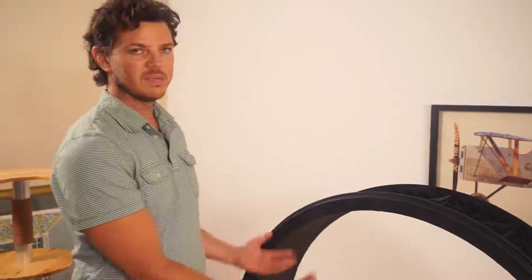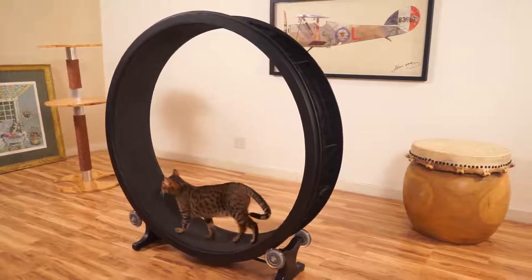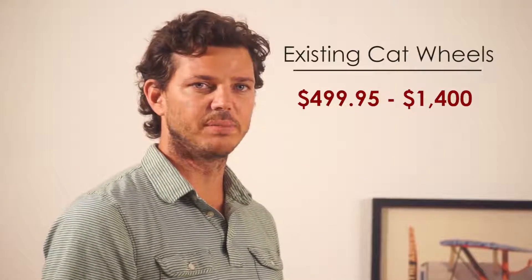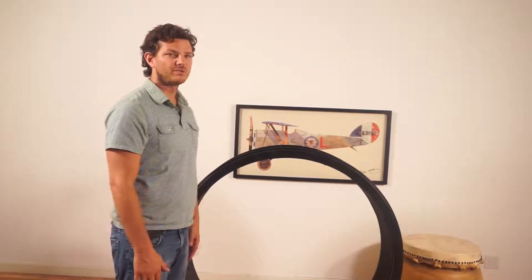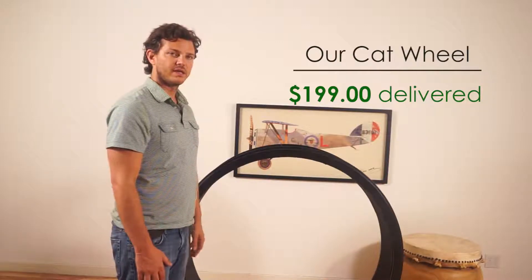We wanted it to be sort of like a piece of art — it could be put into somebody's living room, it's not going to be an eyesore. Problems with cat wheels that are out there now is they are large and they're very expensive to ship. That was one of our main focuses: to get it down to a price point where any cat owner can afford it.